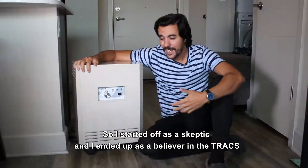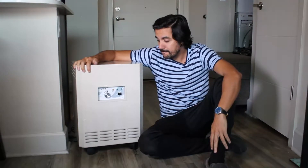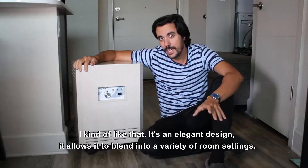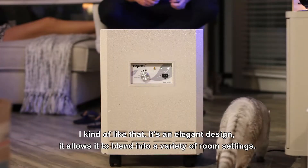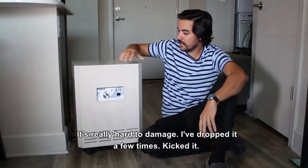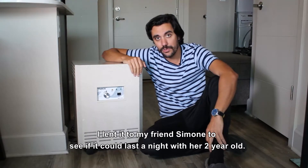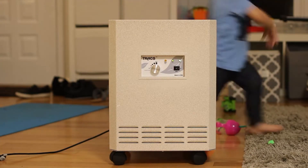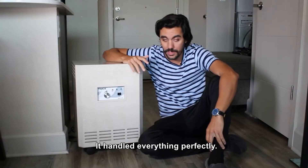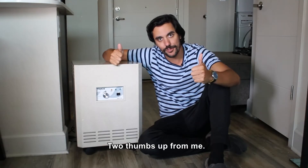So I started off as a skeptic and I ended up as a believer in the Trax. The way it handled those smoke bombs is very impressive. It's not going to win any design awards — it's just basically a big metal box, but I kind of like that. It's an elegant design that allows it to blend into a variety of room settings. Also, this thing's built like a tank — it's really hard to damage. I've dropped it a few times, just kicked it. I lent it to my friend Simone to see if it could last a night with her two-year-old — they handled everything perfectly. I'm excited to get a new HEPA filter in here and have it running constantly. Two thumbs up from me.